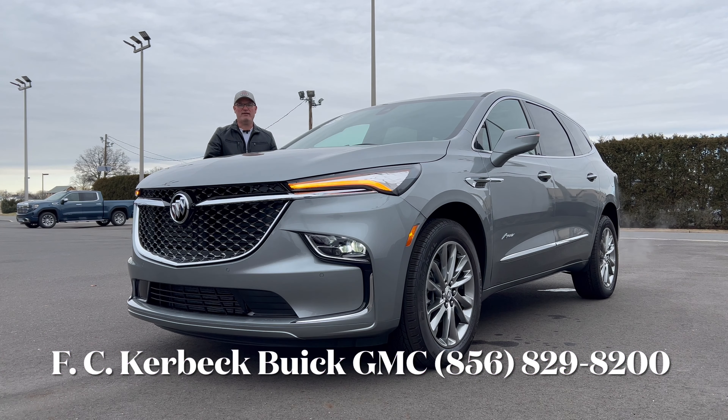Hello everyone, welcome back to the channel. I'm back here at FC Kerbeck Buick GMC in Palmyra, New Jersey. Check out this brand new 2024 Buick Enclave — this is the top trim, the Avenir, all-wheel drive in Moonstone Gray Metallic. We're going to check this thing out and see what this Enclave is bringing for the new model year.